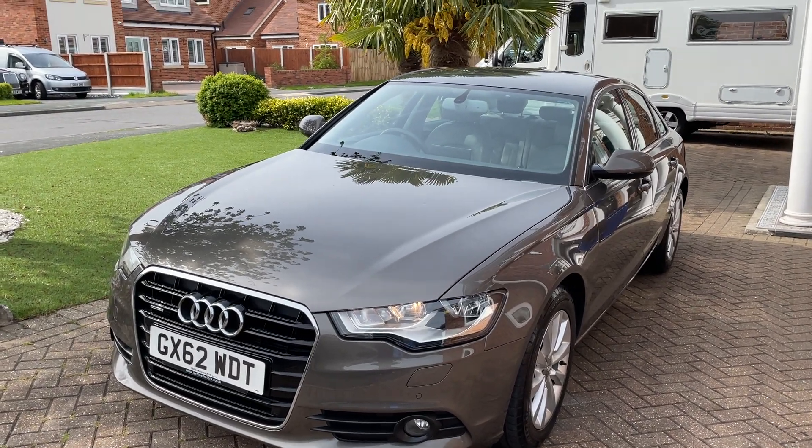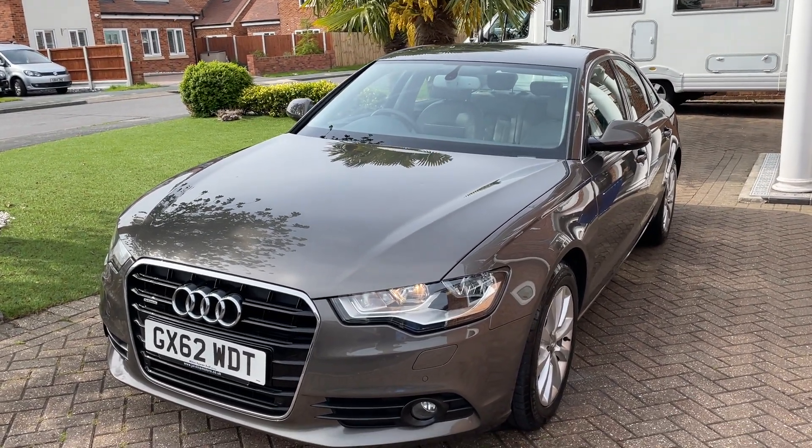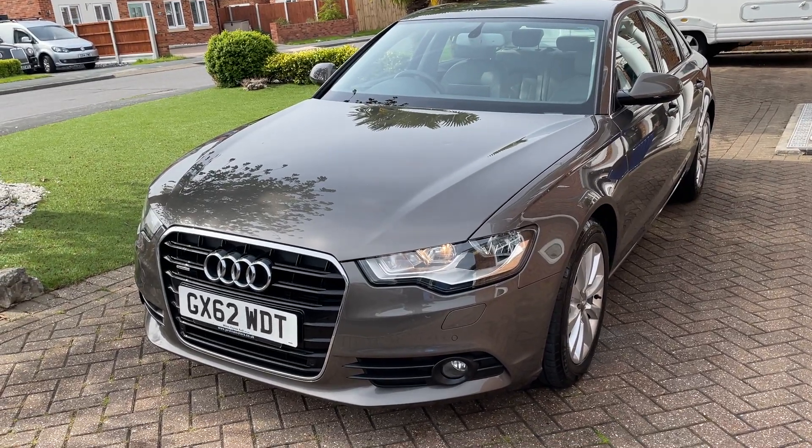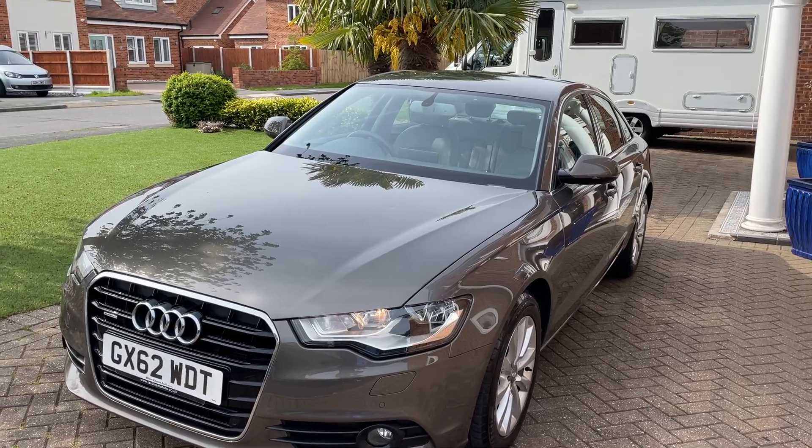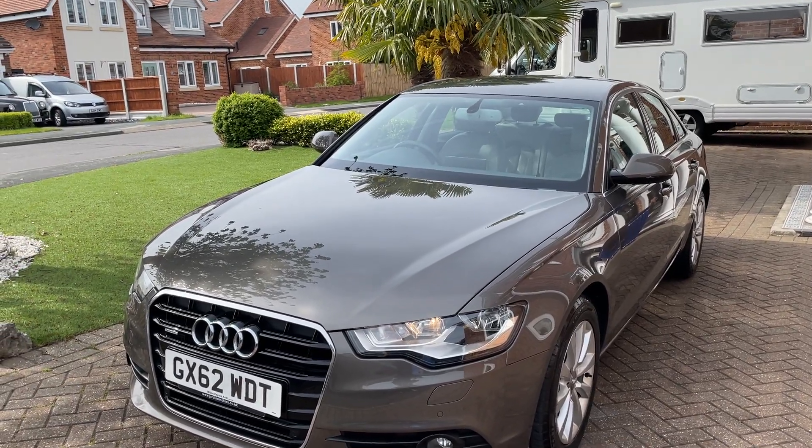Hi there, today I'm going to show you around our 2012 Audi A6 in grey. I'll take you around the bodywork of the car and then get you inside and point out any features along the way.